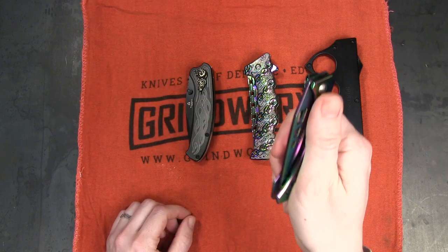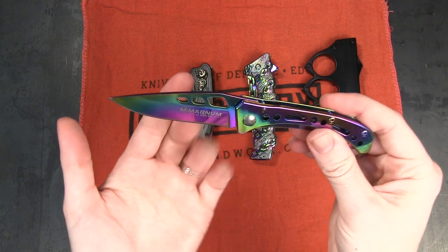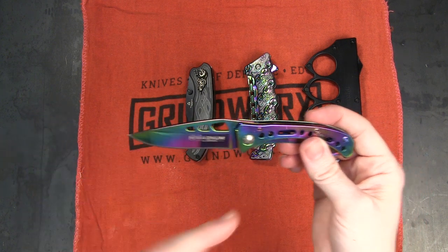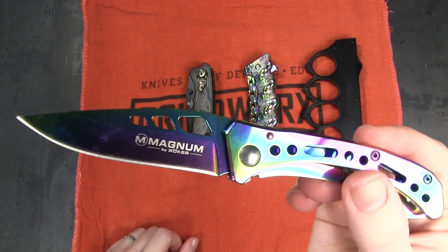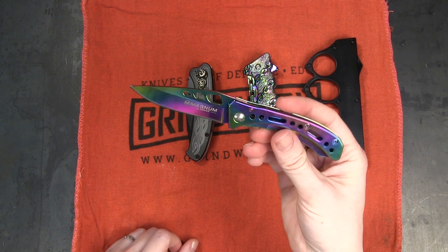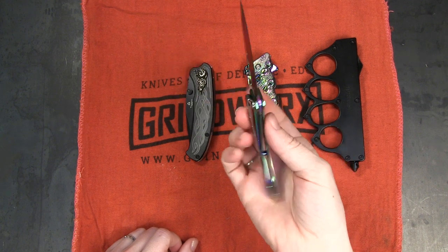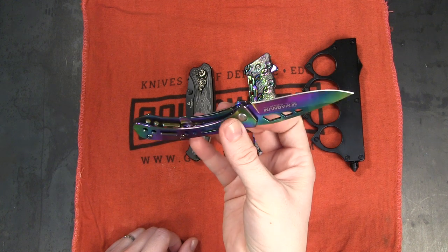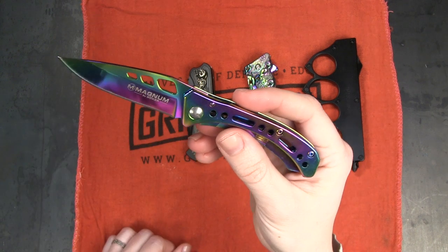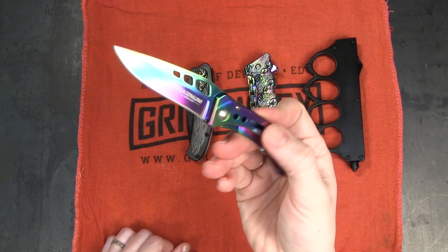First up, we're going to look at this Boker Magnum Rainbow 3 folder. It's got an overall length of 6.125 inches, the blade is 2.625 inches, 440A steel, clip point, hollow grind, and that gorgeous spectrum finish that we all love. It's only 1.8 ounces. The spectacular rainbow finish aside, it could actually make a pretty practical EDC because it's super slim and super lightweight — it's going to fit in your pocket really well. That's a tip-down carry clip, by the way, and it's surprisingly sharp. Who cares what people think? Throw that in your pocket, carry it around, open your packages with it. That runs about right around 20 bucks on the site right now.